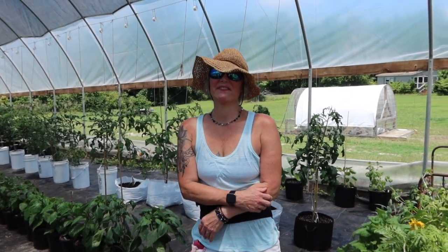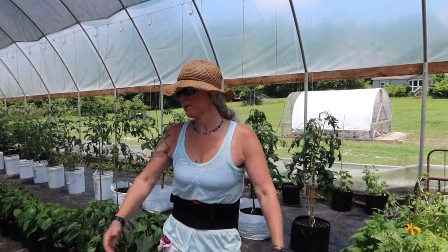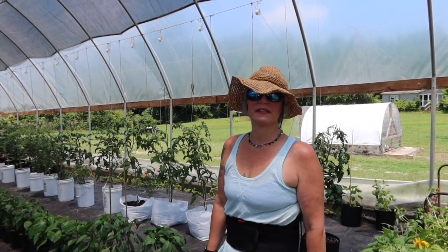Hey guys, welcome back to Number Nine Farms. I wanted to tell y'all as I share my garden today, I've been growing in a high tunnel now — this is my sixth year.